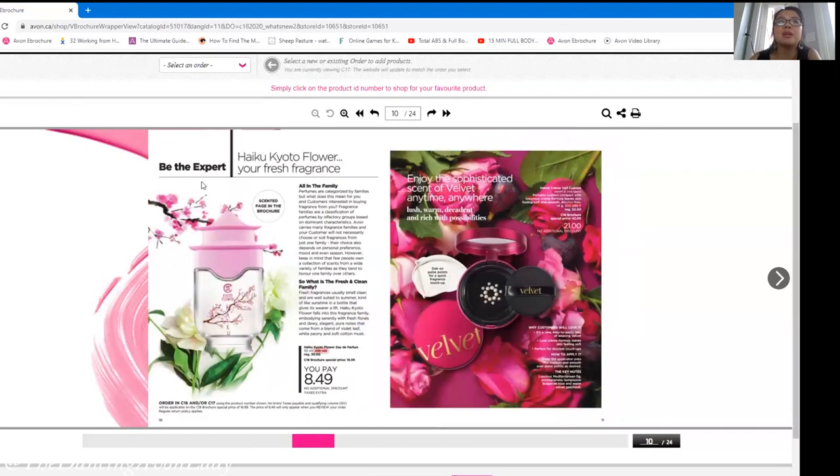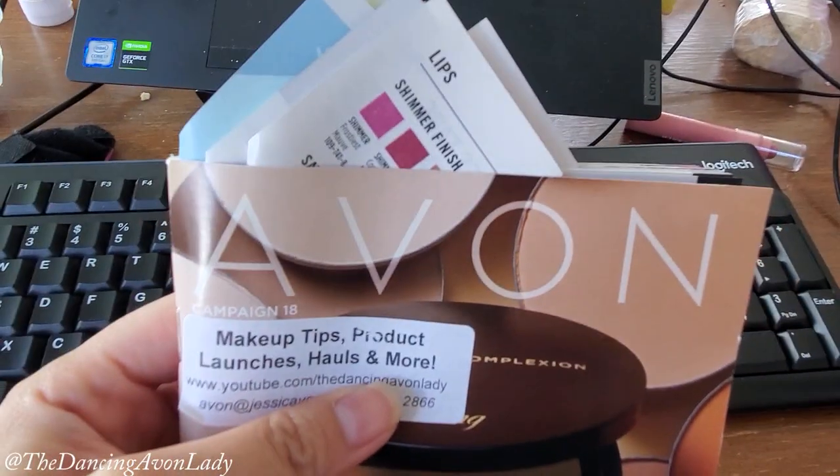This is the velvet fragrance, and we can also use this as another pre-sell offer. In the brochure it's $16.99. People love the Haiku line — it's one of my most favorite bottles. I love the color, I love the cherry blossoms, it looks so nice on your vanity. And in the brochure there's even a scented page, so you can fold that page and give it to customers.